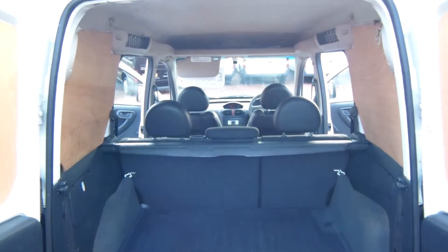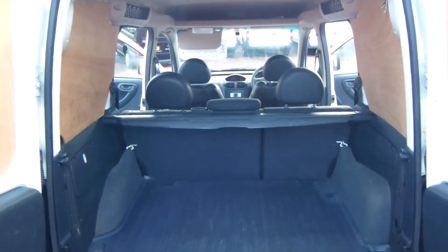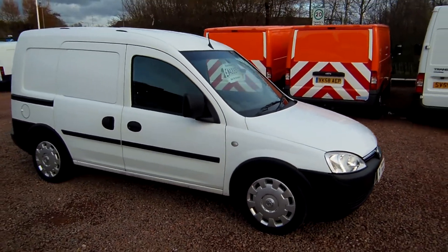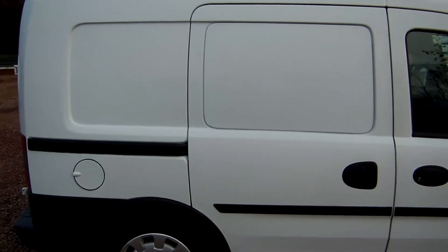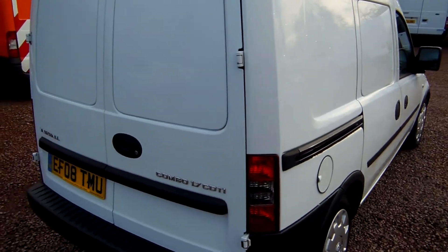Great for the school run or picking up some of the men from site, whatever. I think in this day and age that derivative of a vehicle is very, very handy indeed. One more quick fly around of the bodywork before I finish. This one is a 2008 08-plate Vauxhall Combo 1.7 CDTI factory built five-seat crew van.